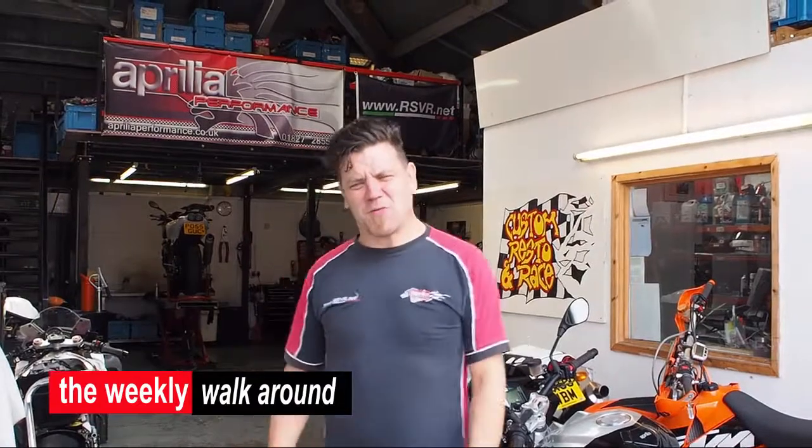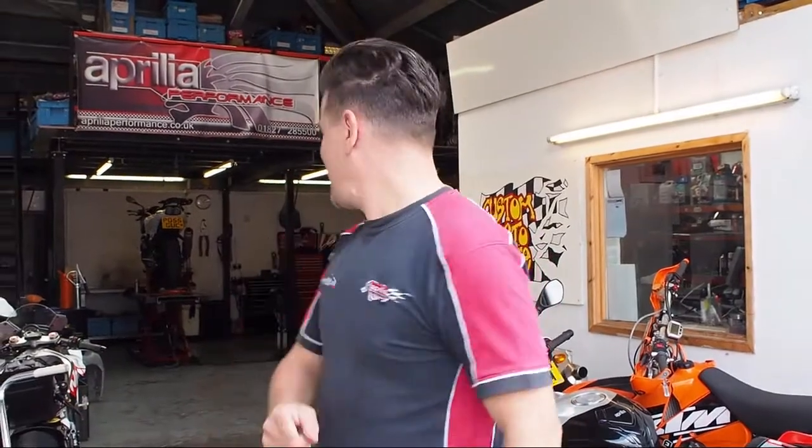Welcome to Aprilia Performance and welcome to the Monday afternoon walk around. We've changed it to a weekly walk around but we're still going to do it on a Monday if we can. Welcome to Aprilia Performance — I'm going to give you a little bit of a walk around on what's going on: what bikes we've got in, what's new, what's hot, what's not.